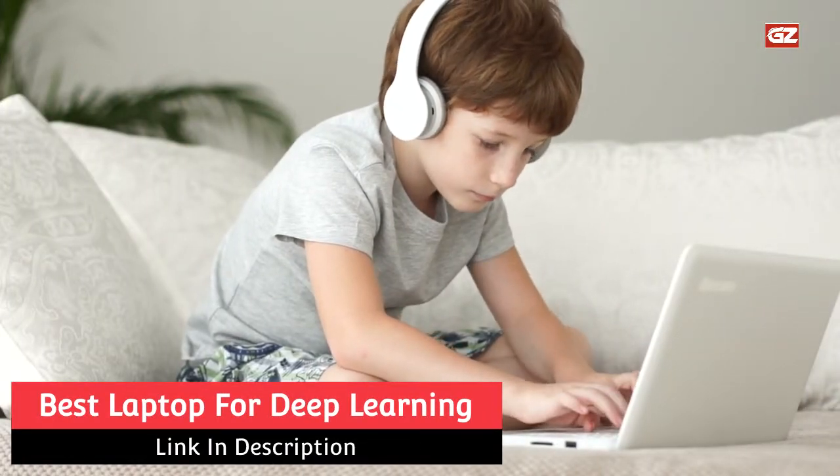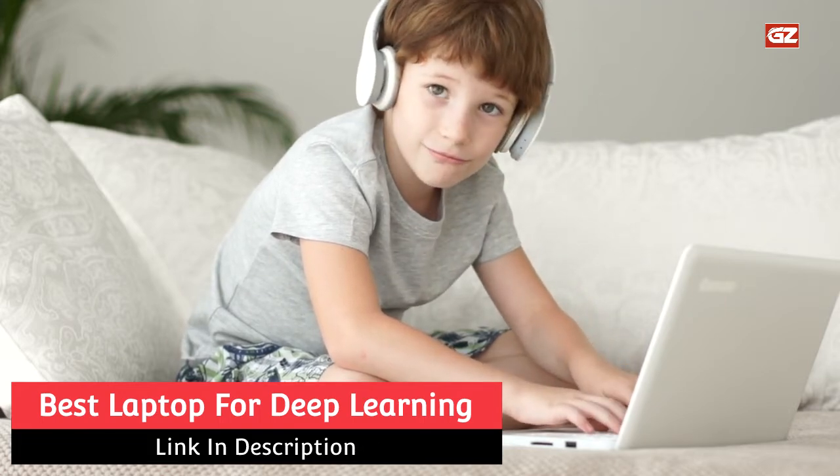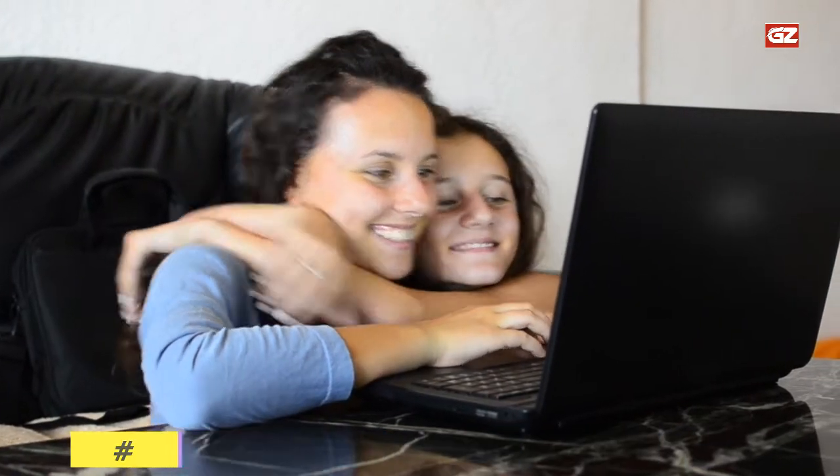Best Laptop for Deep Learning is a necessity for high-class students, professionals, and many scientific researchers. So, if you are the one looking for such specification laptops, then this video is for you. Without wasting a moment, let's dive into it and have a look at the first option.